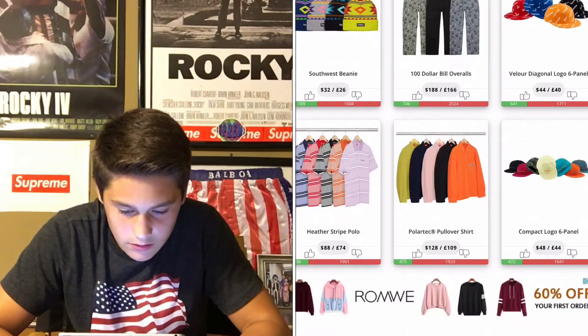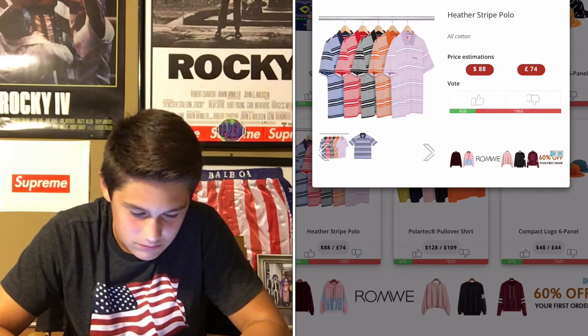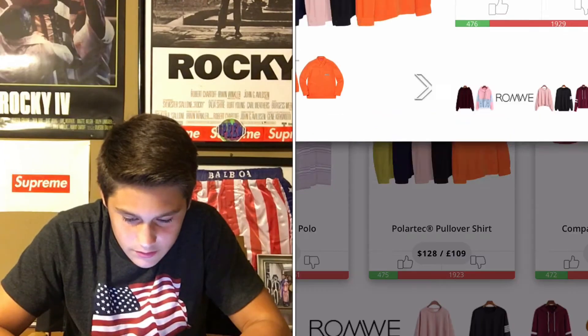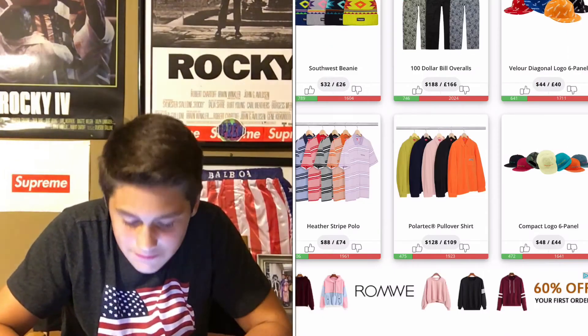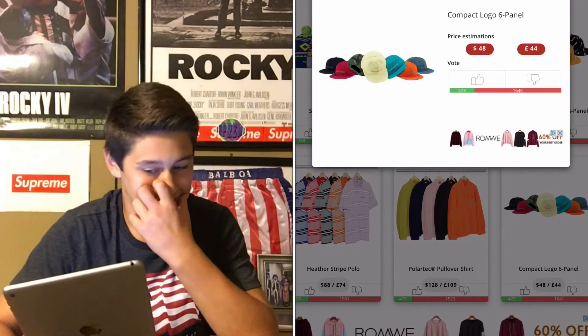Coming down to the end. The heather striped polo — the red's okay, red and black are okay, but I don't know. What is this? That's just like — half this stuff is just not even that cool. Yeah, this is not that cool.